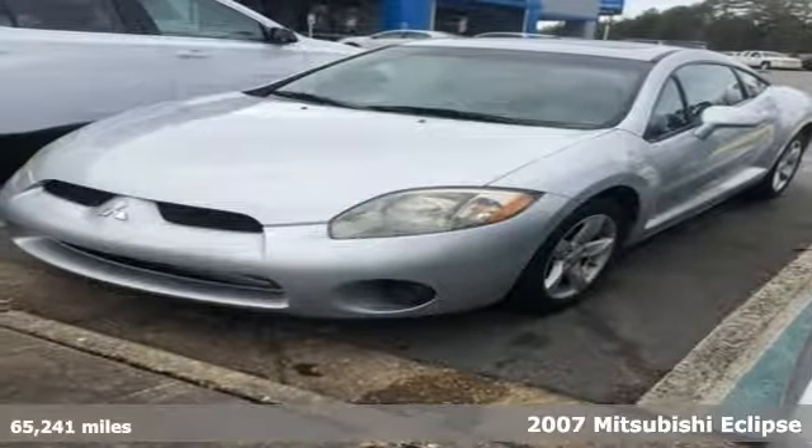Here's a 2007 Mitsubishi Eclipse. Find your own lane in a Mitsubishi.